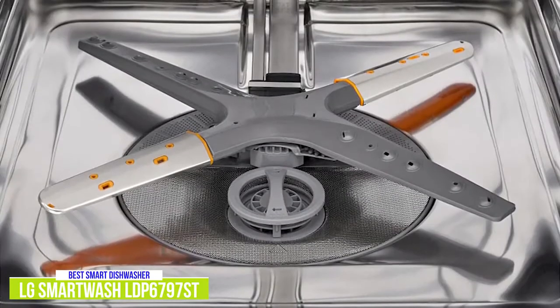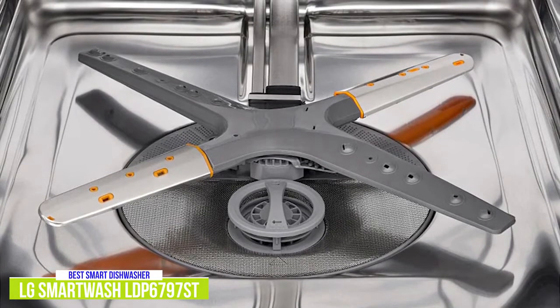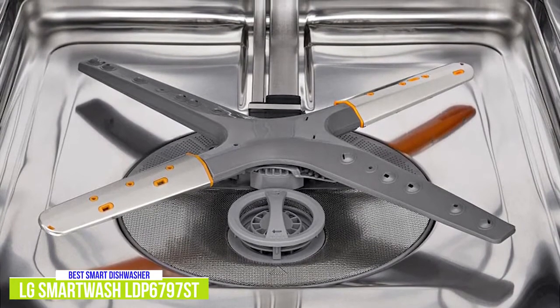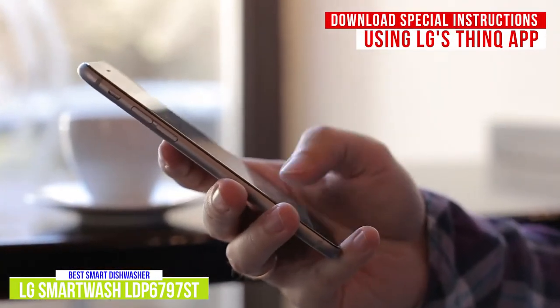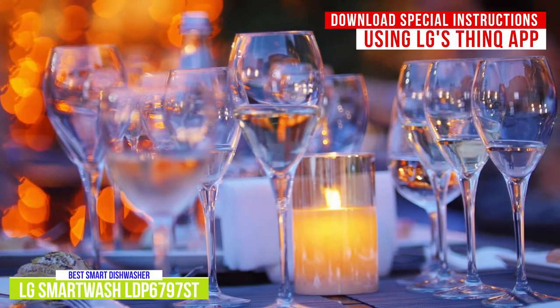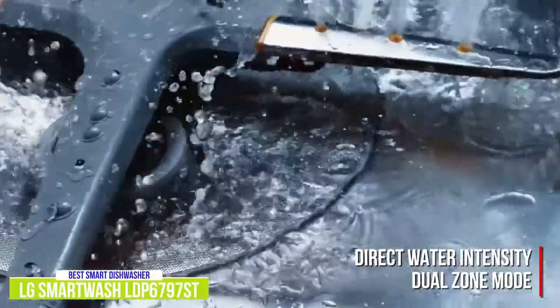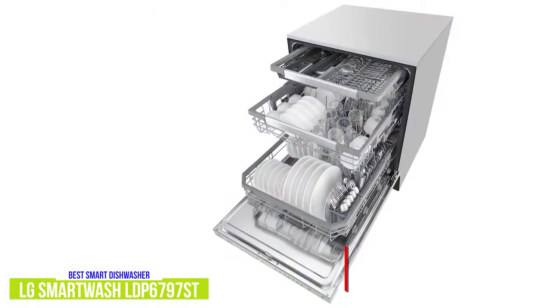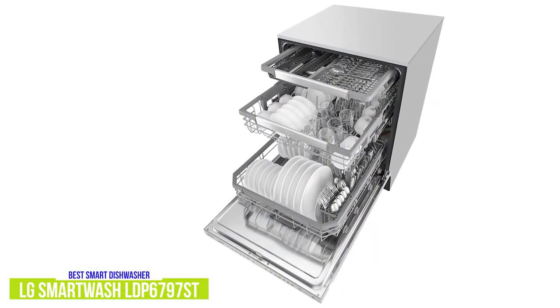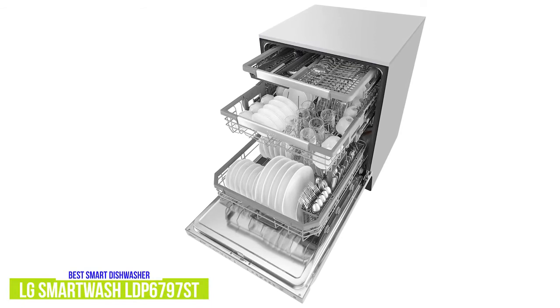This LG dishwasher offers auto, normal, heavy, delicate, turbo, express, and download cycles. Download cycles give the dishwasher special instructions on how to handle a specific job and are downloaded to your smartphone using LG's ThinQ app and transferred to the dishwasher using NFC. You can download cycles for jobs like glassware, casseroles, and even baby items. Using the dual zone mode, you can direct the water intensity to either the upper or lower spray arm to direct the extra power where you need it. If you don't have a full load, you can enable the half load mode where you can load up either the lower or upper rack and only have the spray arm you need enabled.